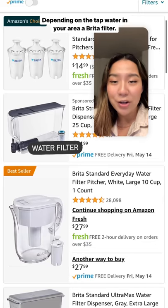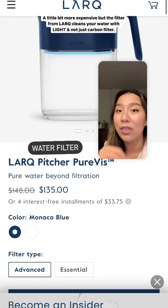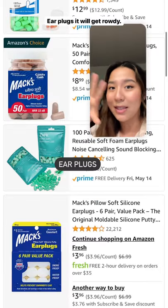Depending on the tap water in your area, getting a Brita filter. It's a little bit more expensive, but the filter from Lark cleans your water with light, not just like a carbon filter. Ear plugs — it will get rowdy on your floor.